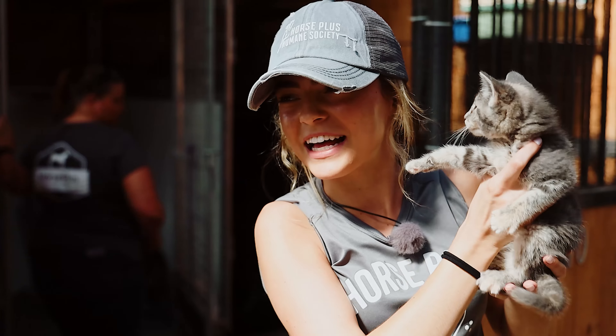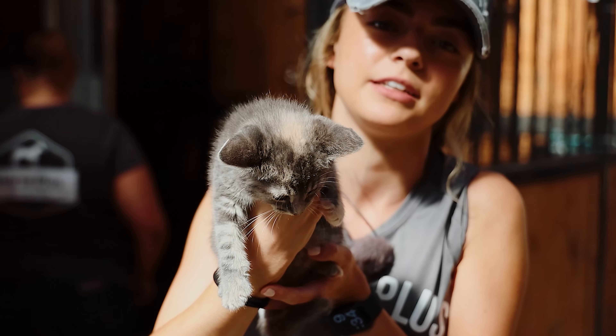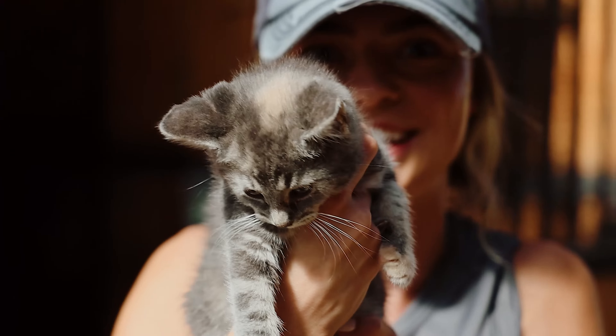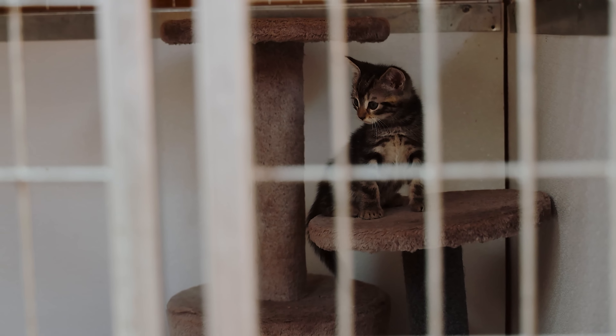All of these are good barn cats. If you're looking for some — look, I mean, come on, guys — look how stinking cute. How can you resist? He's going to go back.